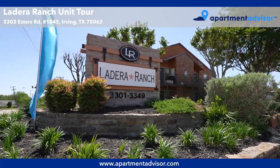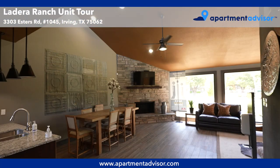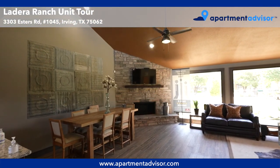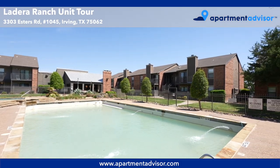Hey, this is Caroline with Apartment Advisor, and today I'll be taking you on a tour of Unit 1045, a one-bedroom, one-bathroom apartment at Ladera Ranch, a pet-friendly apartment community in Irving, Texas.